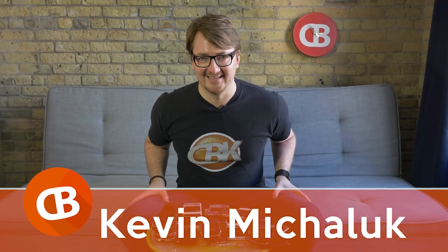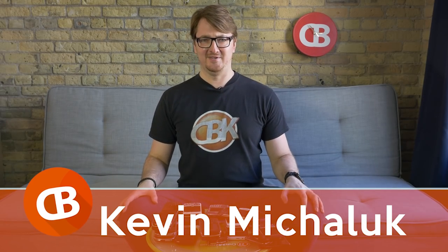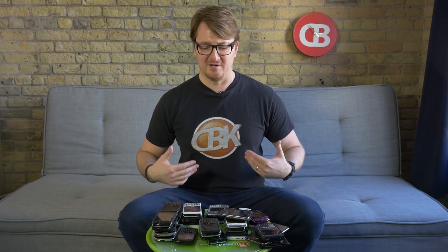Hey everybody, I am back. It's been a long time in retirement for CrackBerry Kevin, but this month marks 10 years of CrackBerry. So I've got the shirt on, I've got a pile of BlackBerries in front of me, and I'm going to start with an easy fun video because I'm clearly out of practice and a little out of shape.